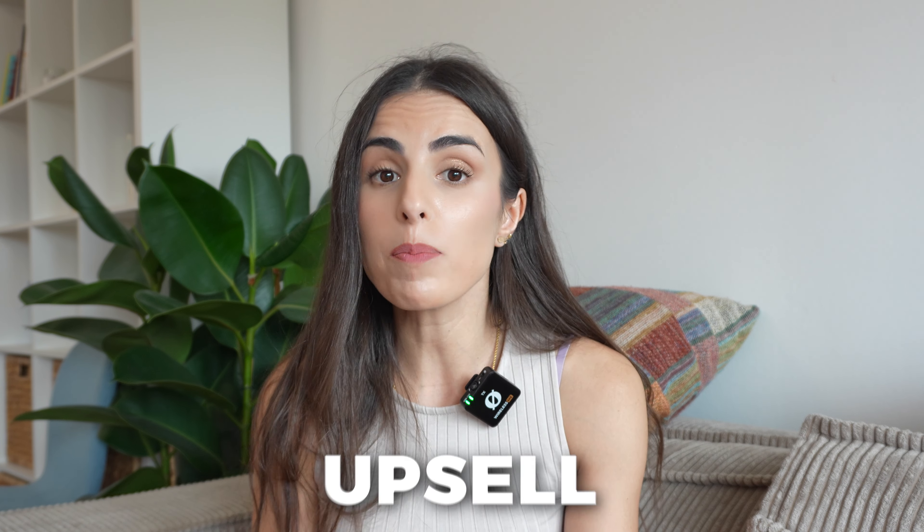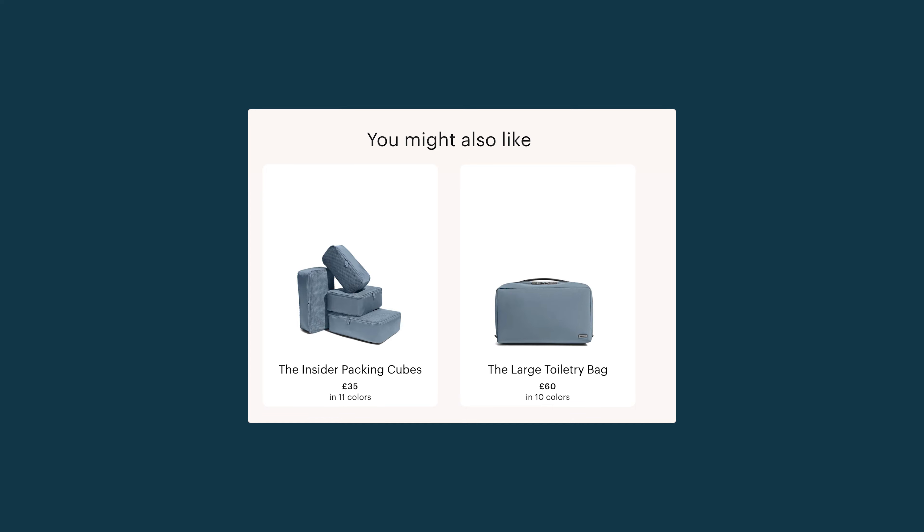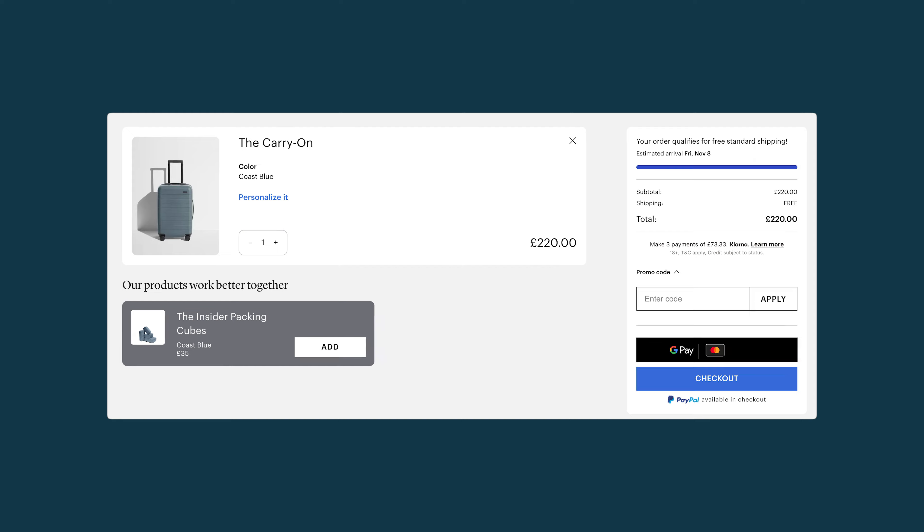It's very important to note that the way you implement these strategies within your store will make a lot of difference. For upselling, I like to recommend the better version after someone clicks on add to cart, and I usually like to see a pop-up recommending the better version. For cross-selling, I prefer to see the cross-sell items within the product page or within the cart page. I know this seems a little complicated to apply, but you can do all of this using one single app.